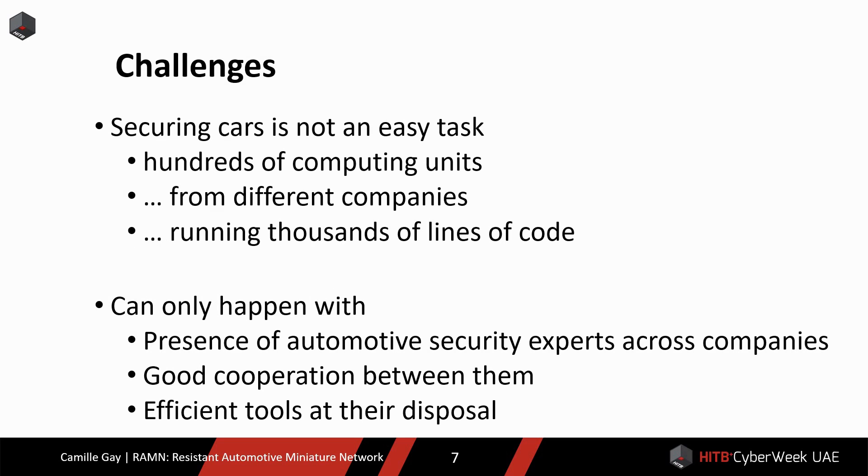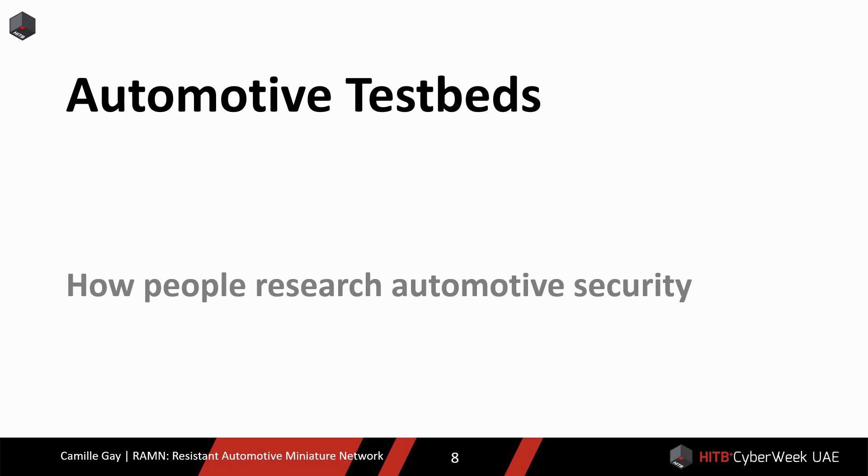The stakes are high, but securing cars is not an easy task. A car is made of hundreds of computing units, which are made by different companies, and are running thousands of lines of code. There are many elements required to ensure that there is no vulnerability in a car. Three of those elements are the presence of many automotive security experts across companies, good cooperation between them, and efficient tools at their disposal. One of the many tools that automotive security researchers need is a testbed.